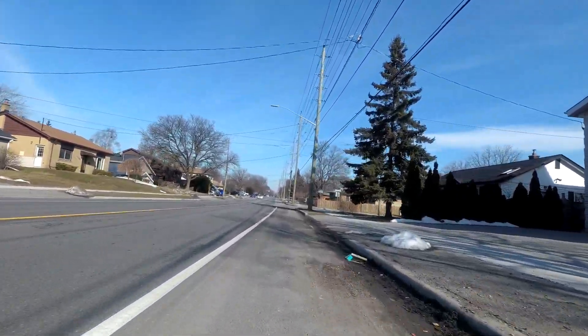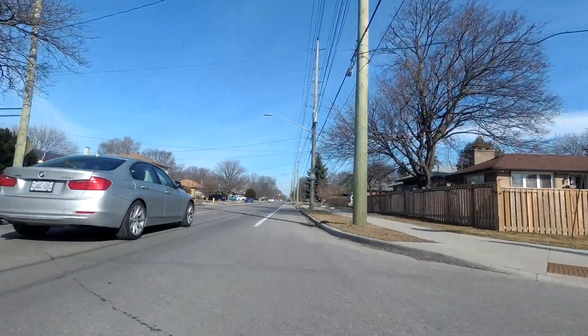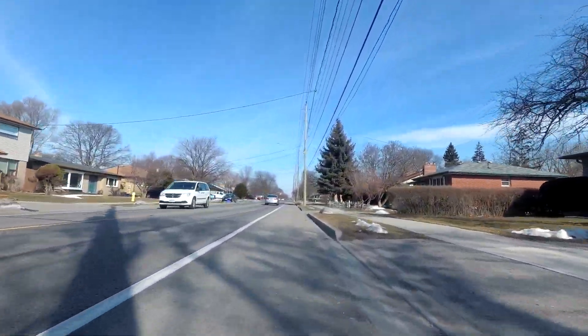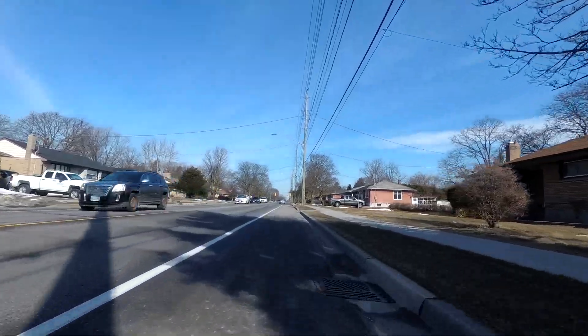I hesitate to call it a bike lane because I believe technically it's not actually a bike lane, because it doesn't have any actual bike lane symbol or any kind of no parking sign. So periodically you will find cars that are parked here, and I believe it is actually legal for them to do that.